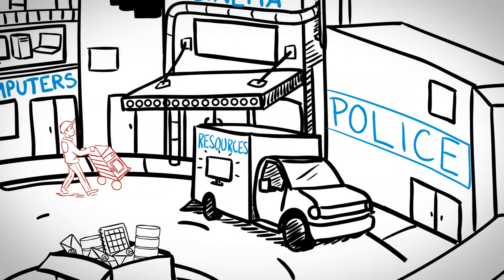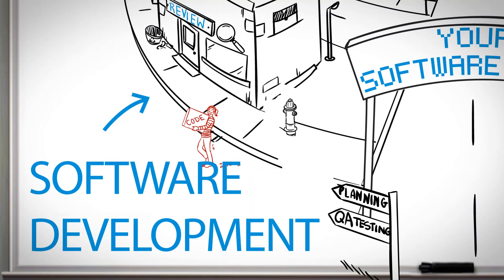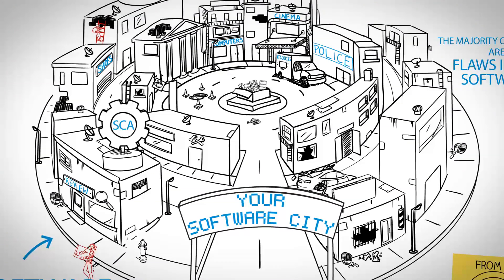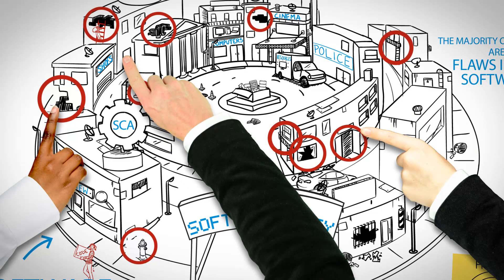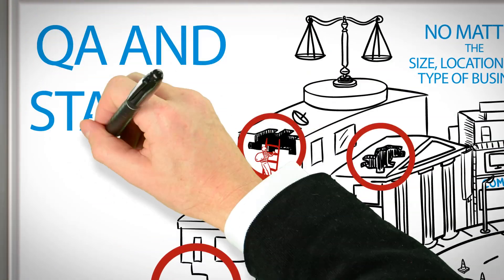Threats are contained before they can even hint at becoming a problem. During software development, HP Fortify's SCA automates code reviews to identify the root cause of vulnerabilities at the source — the code itself — and prioritizes remediation to fix security flaws.